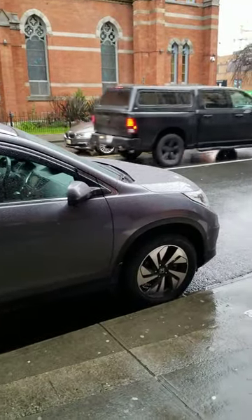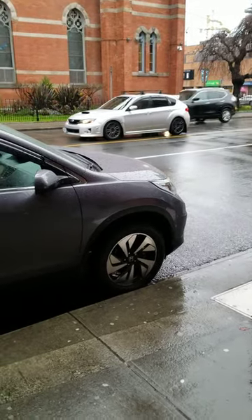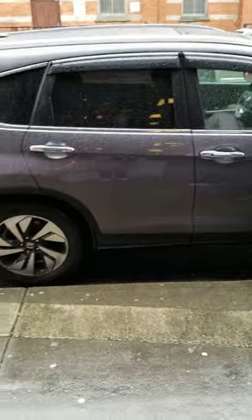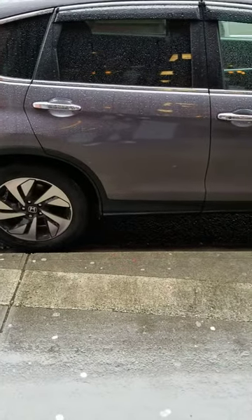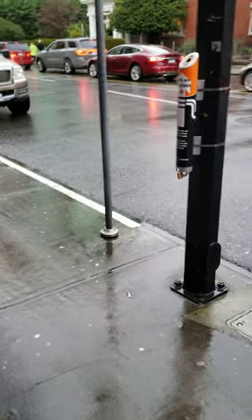Just making a video on the parking system in Victoria. In Victoria, we are supposed to only park where on the curbside there is no paint. For example, over there you can see white paint — it means passenger zone.